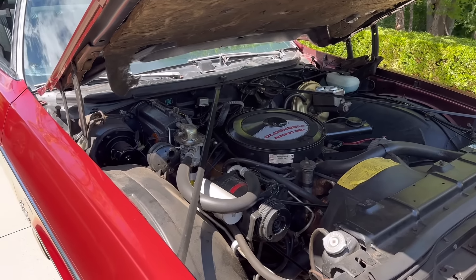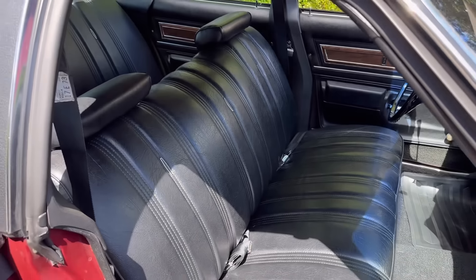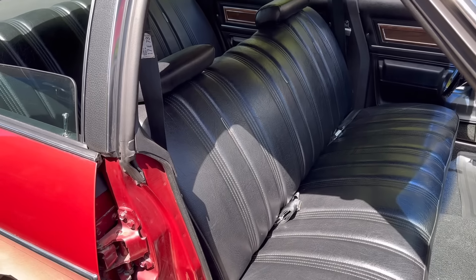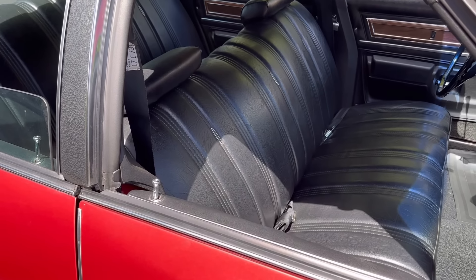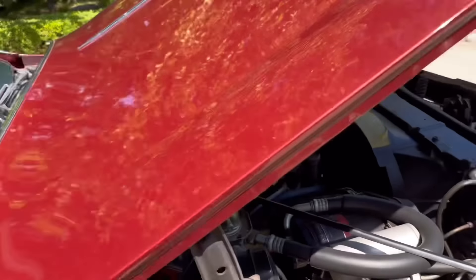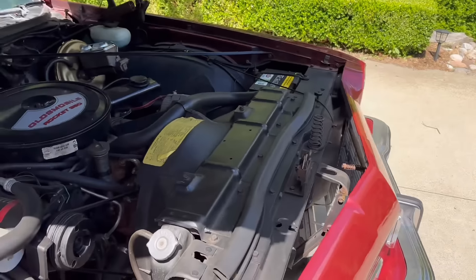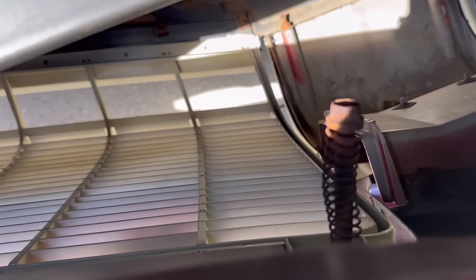There's also this bracing here to help with the structural rigidity of the car. These A-bodies do feel solid, aside from the door closures that leave a bit to be desired. If you did this in a Ford it would just sound great, but here with GM you close the door and it just doesn't have the same quality sound as on a Ford. This also has, as you can see there, the spring-loaded grille.